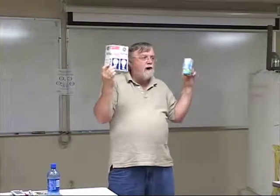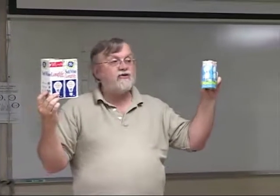Now the third thing on the package is the life expectancy of the bulb — how long will it last? Incandescent light bulbs last between 1,000 and 1,500 hours. Typical compact fluorescents will last between 8,000 and 10,000 hours. So you burn out 8 to 10 of these bulbs for every one of these.